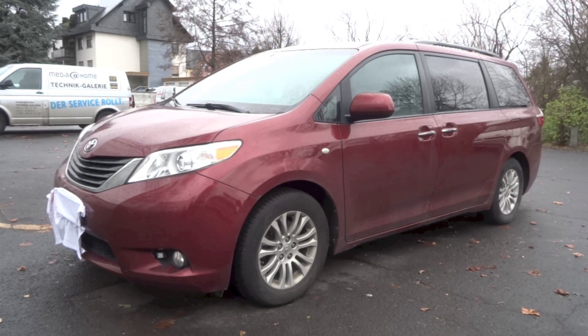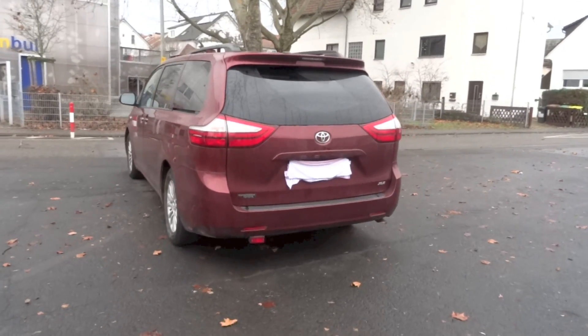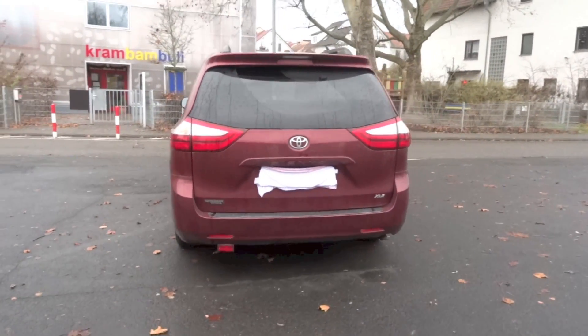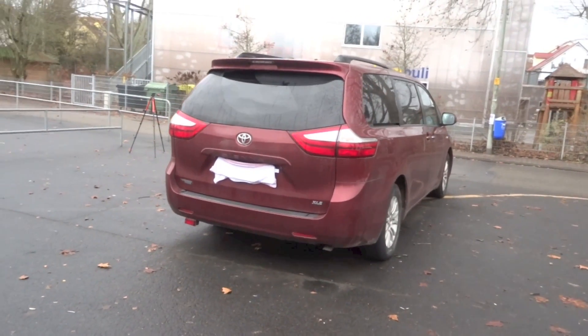Hello everyone. Right here I have a 2015 Toyota Sienna XLE and today I'm going to make a startup and full vehicle tour video of it, showing you the features inside and out.